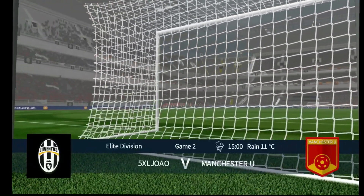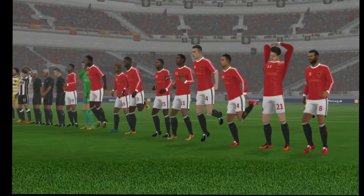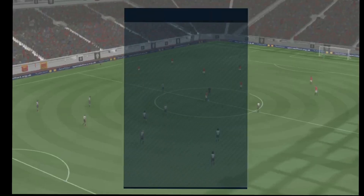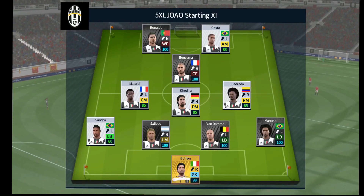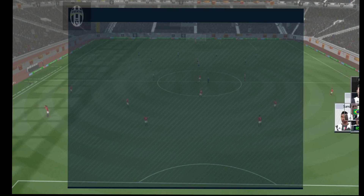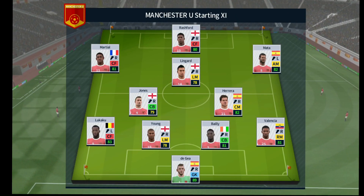A lot of talk before the match about how these two will line up. Let's see what the managers have gone with. The home team has gone with this line-up. This is the selection for the away side.